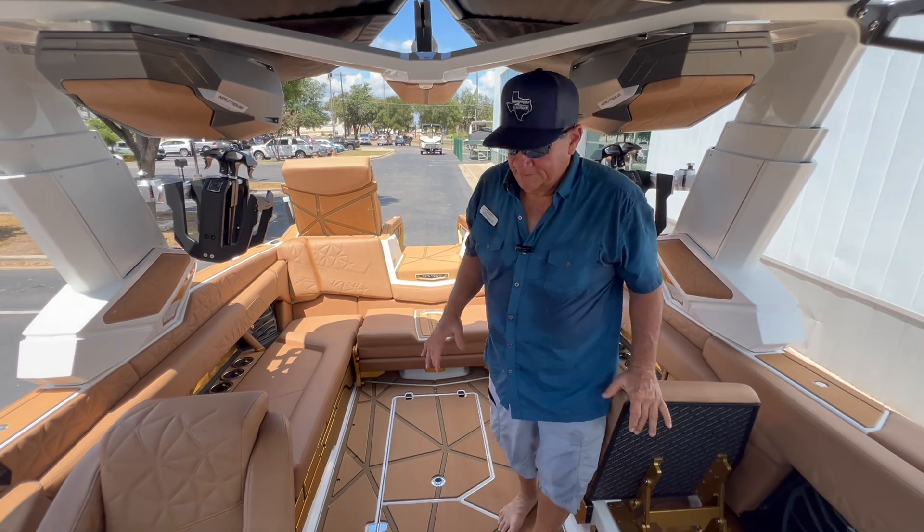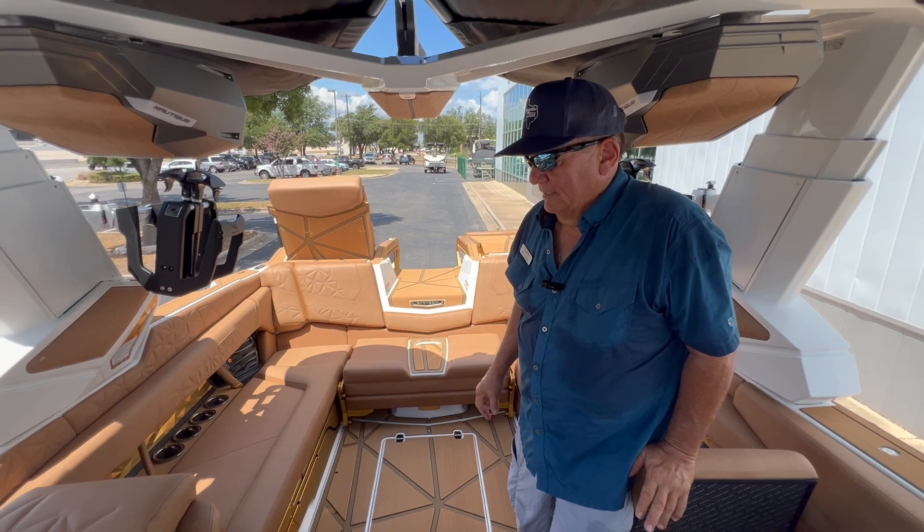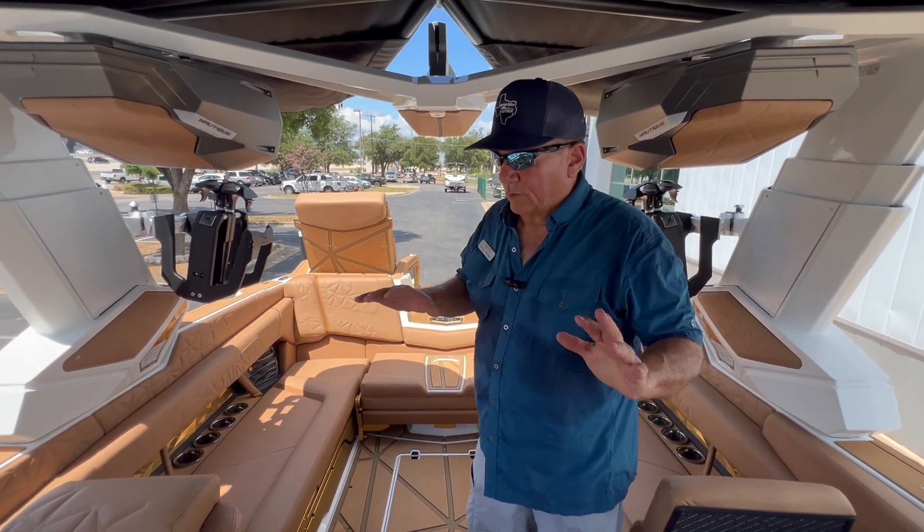They've really thought out the storage and the layout on this — it's hard to find anything like it on any other boats.